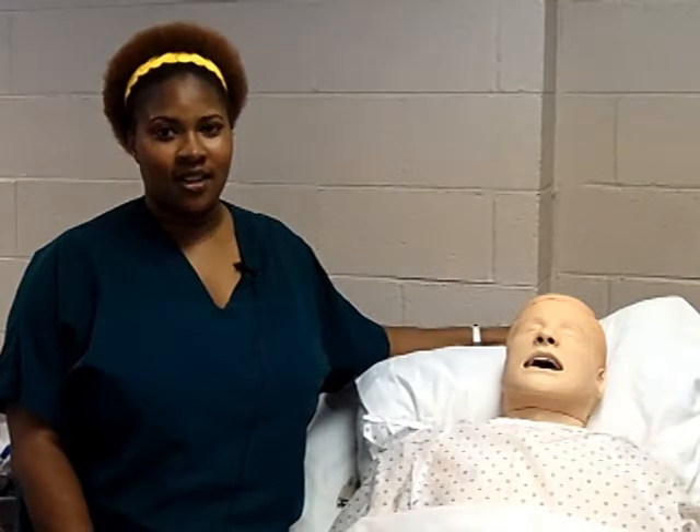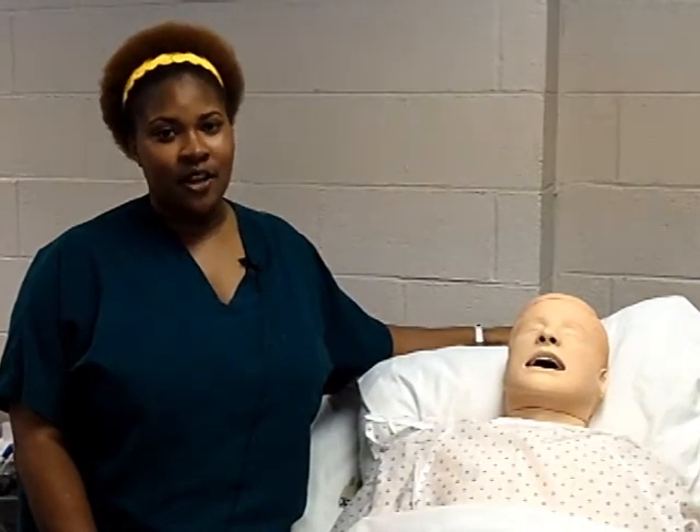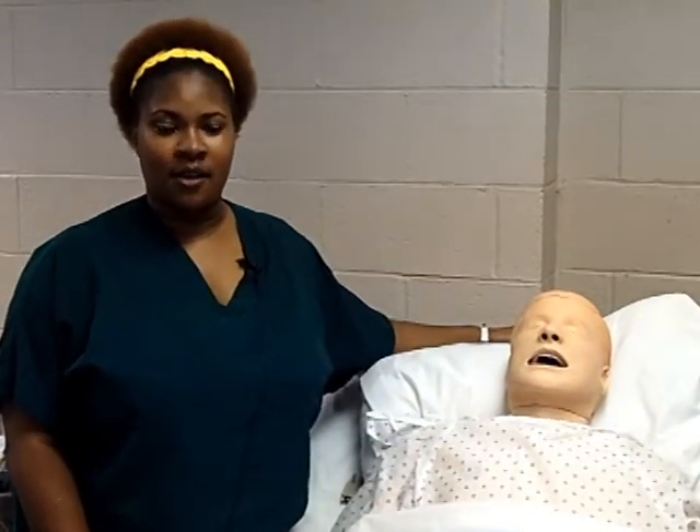Hi, my name is Latwanda. I'm a Bishop State student pursuing a degree in RN, an associate's degree in nursing. I'm currently an LPN working in a nursing facility for geriatrics. Eventually, I would like to own my own personal care facility because I enjoy working with the elderly, so this encouraged me to become an RN.